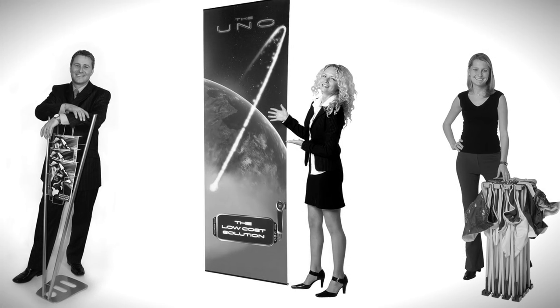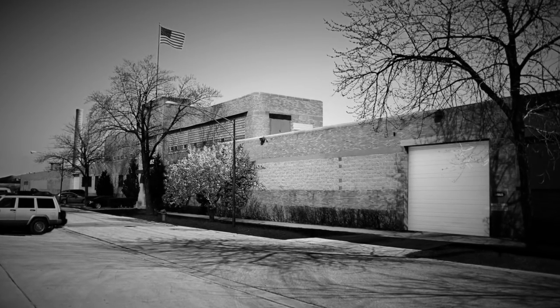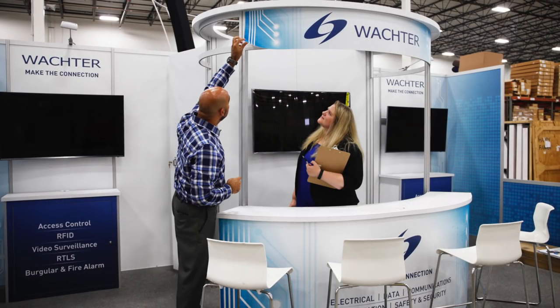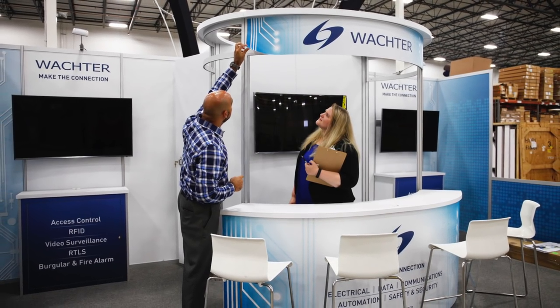Our story starts in 2001. With a head full of ideas and a bag full of determination, we had a vision for a new and exciting type of business. We've come quite a long way since then. We still have a head full of ideas, and our determination has never been stronger.